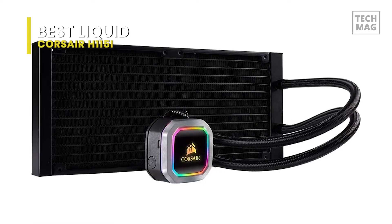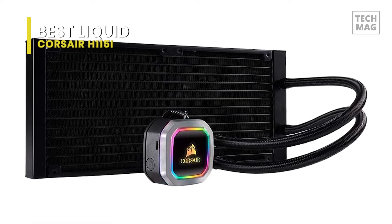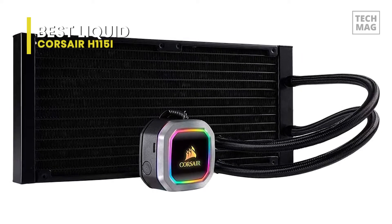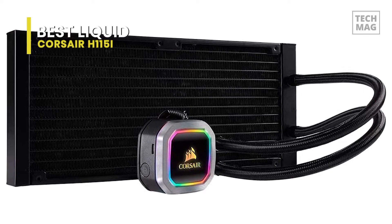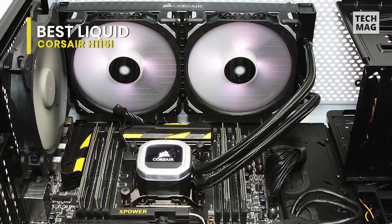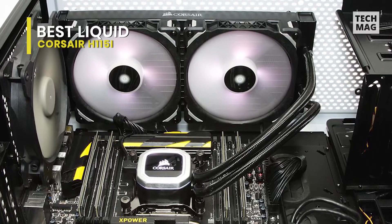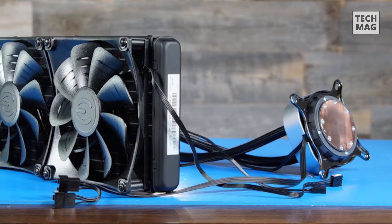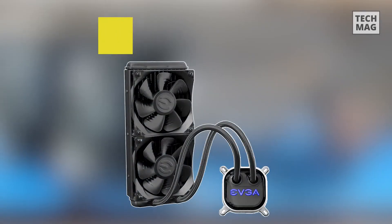The mounting brackets slide into grooves at the block base, snapping into position on either side. A pair of 90-degree swivel fittings help make installation and tubing placement a bit more comfortable. With its bigger size and RGB fans, Corsair's H115i RGB Platinum is more significant, bolder, and brighter than its ancestors.